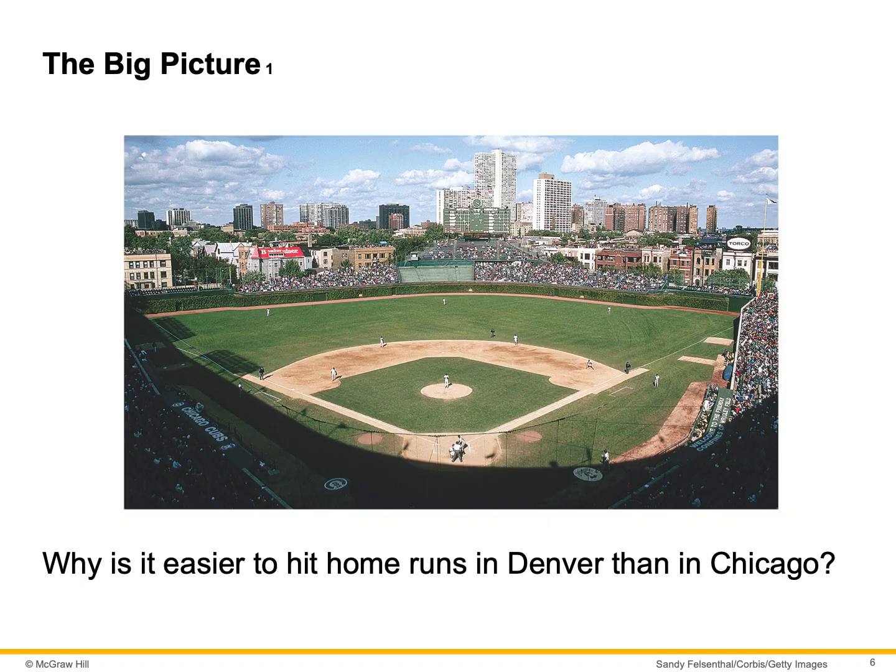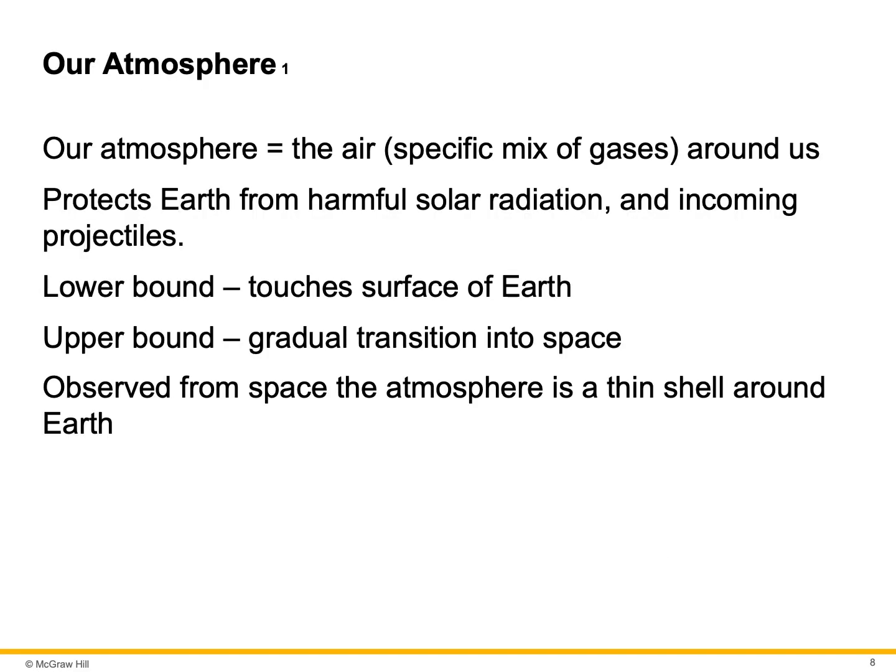Why do you think it might be easier to hit a home run in Denver than in Chicago? Our atmosphere is a mixture of specific gases around us. The atmosphere protects the Earth from harmful solar radiation and incoming projectiles. The lower boundary touches the surface of the Earth.